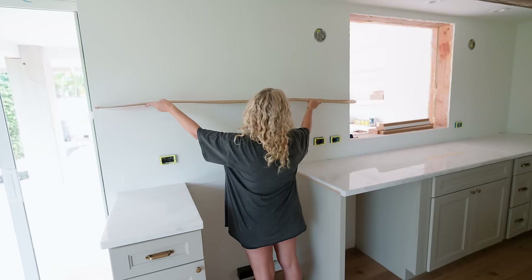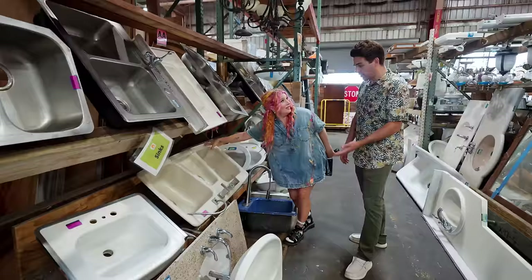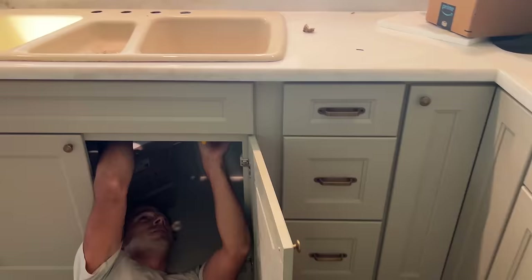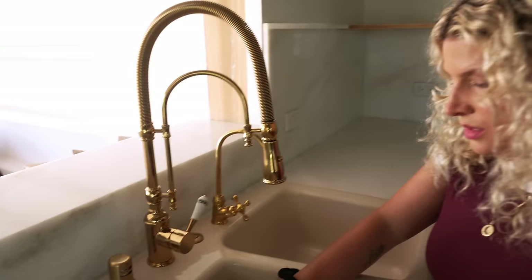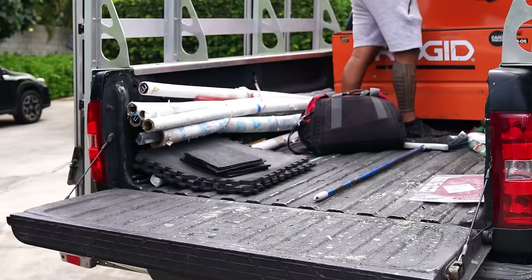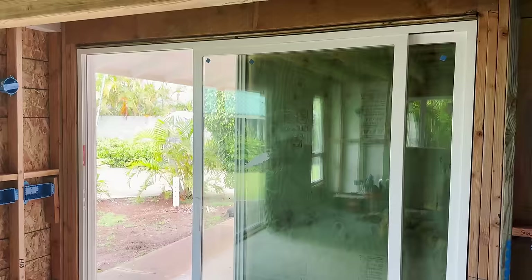We found this cast iron enamel sink at a thrift store — it's so cool and huge. We had to really cram it into this tiny kitchen but it looks so good, especially with our gold and brass faucets from Etsy. One of the other things we did to save money was DIY our own pocket door. A custom pocket door would have cost thousands of dollars, but you can buy pre-built standard size sliding doors for less than a thousand dollars — we bought it and hid it in the wall, and it worked.